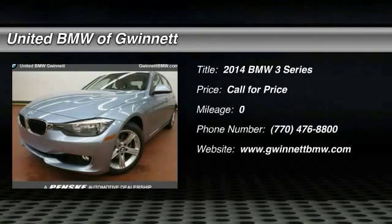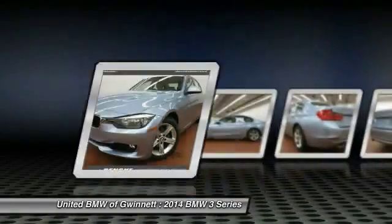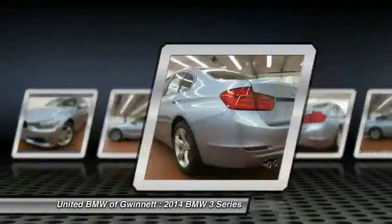The 2014 3 Series — proof that all good things come in threes. The BMW 3 Series has a well-deserved reputation for packing outstanding driving dynamics and excellent quality.